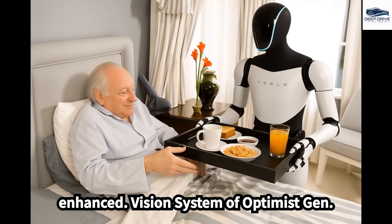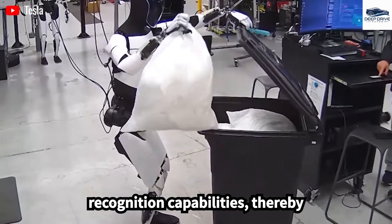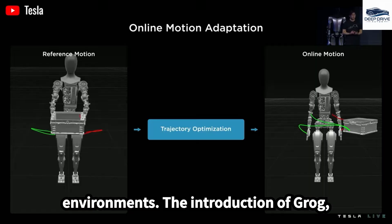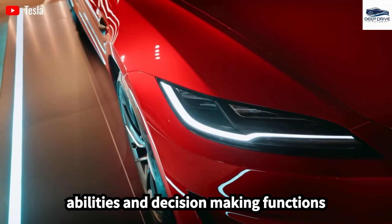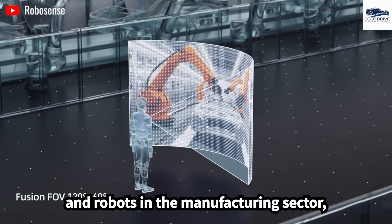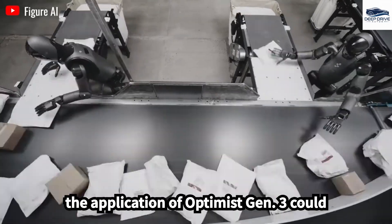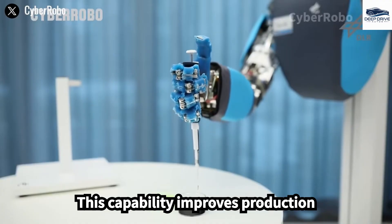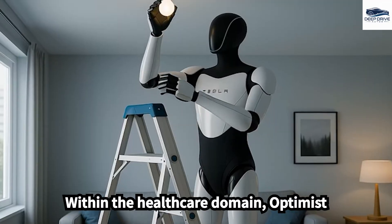The enhanced vision system of Optimus Gen 3 provides a tenfold improvement in human recognition capabilities, enabling effective interaction in healthcare and retail environments. The introduction of GROG, Tesla's advanced AI assistant, significantly enhances the conversational abilities and decision-making functions of Optimus Gen 3, fostering a more symbiotic relationship between humans and robots. In the manufacturing sector, Optimus Gen 3 could substantially enhance quality control through real-time product inspections, improving production efficiency, reducing waste, and ensuring compliance with established standards.